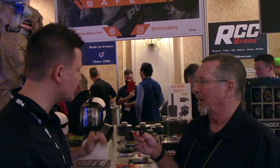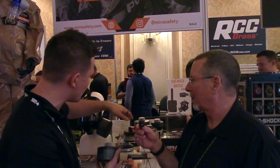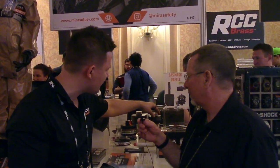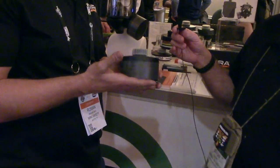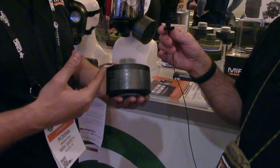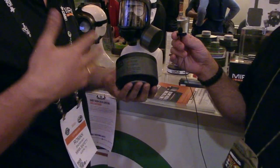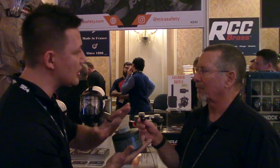MIRA's NBC-77 SOF, NBC-37, and PECAN filters have a 20-year shelf life. Most filters on the market use an inferior blend of activated carbon and metal halides that doesn't have a long shelf life. MIRA uses a high-end blend with a longer storage life, and along with that they vacuum seal the canister itself and then put a vacuum seal over the whole thing, which preserves it over a longer period of time.